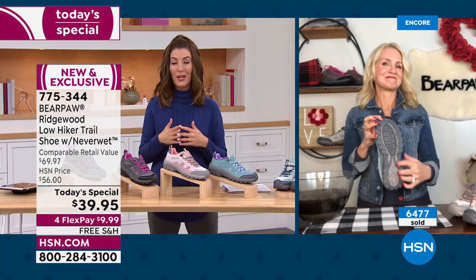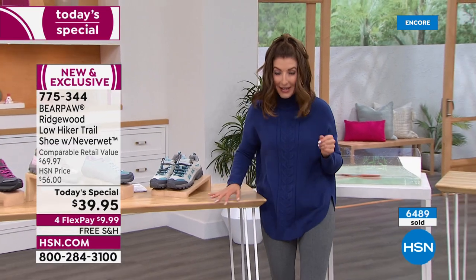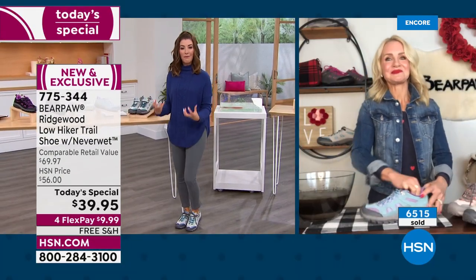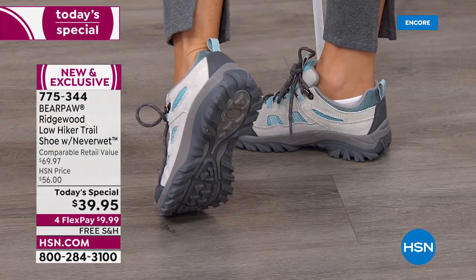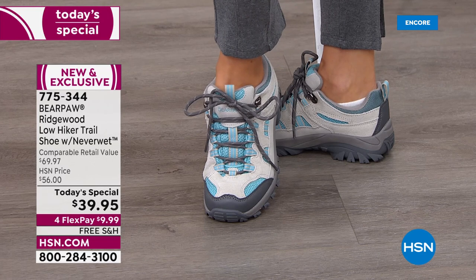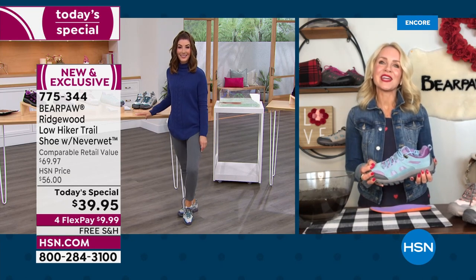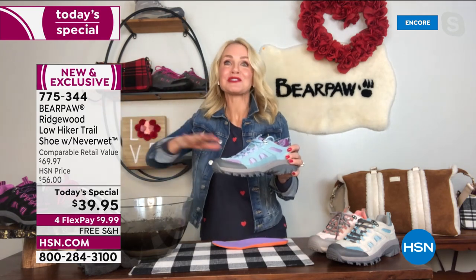Are they comfortable? Yes — I can feel that wonderful cushion. They really feel like a tennis shoe but even more durable. I feel more stable, and I love that no matter what surface I'm walking on, I have serious traction. It could be a fair, a festival, an outdoor concert, or getting groceries at the farmer's market on Saturday — I've got a shoe that's ready for any type of terrain. We're calling it our Ridgewood Trail Shoe, but it's trail plus so much more.